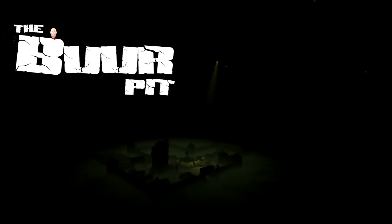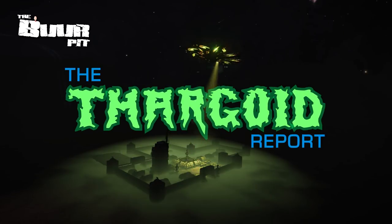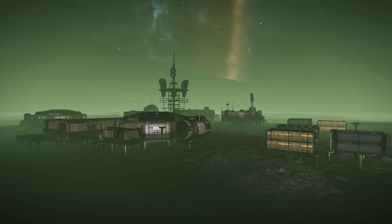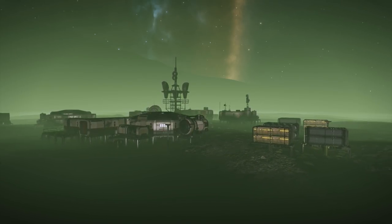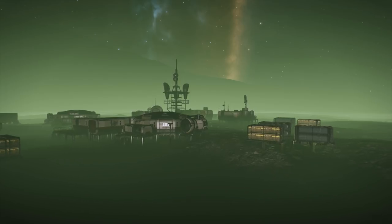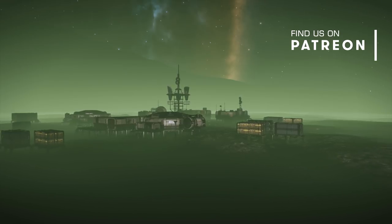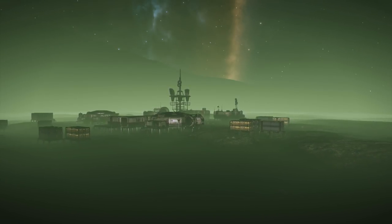Welcome to the Thargoid Report. I'm CMDR Burr. This is a distillation of the excellent weekly thread from Burton Simons on Reddit. For finer details on the why and the what of Thargoid activity, do give that post a look — I've linked it below. If you find this information useful and enjoy our content, please consider giving the video a thumbs up and hitting the subscribe button to make sure you see all our future videos.